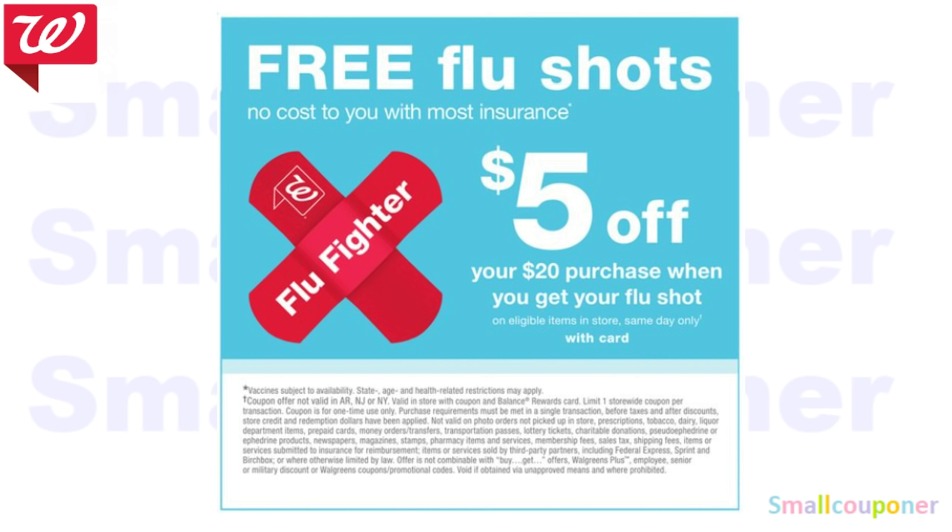In the ad, they did advertise free flu shots with insurance, and you will get $5 off a $20 purchase with your flu shot. You must show them your Balance Rewards card, and make sure to read the fine print because it's only available in certain areas.